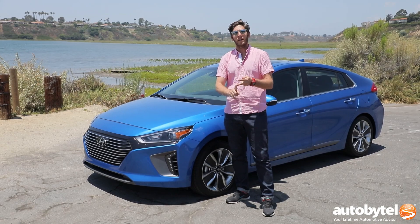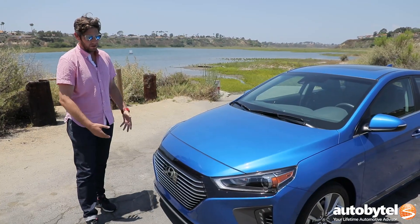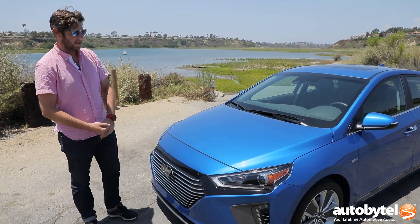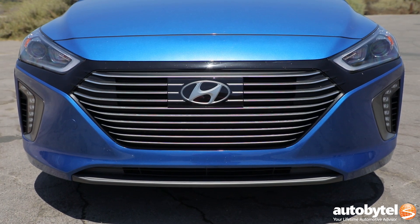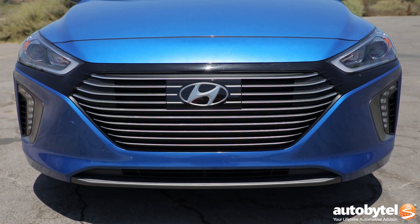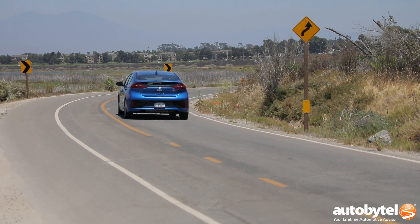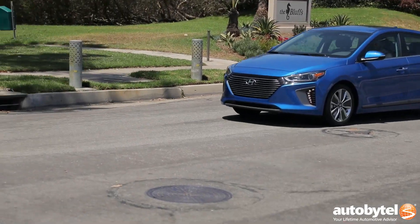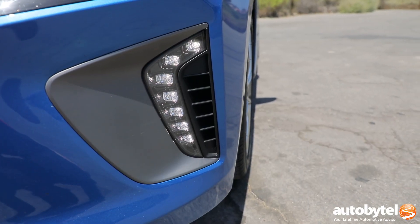It is available as a hybrid, a plug-in hybrid, and a full-on EV. Right off the bat, there's nothing terribly exciting about the styling — this is basically hybrid car 101. Up front you have a grille that is geared towards getting through the air as easily as possible. The coefficient of drag is only 0.24, which is better than a lot of vehicles, including one tick better than the Toyota Prius.